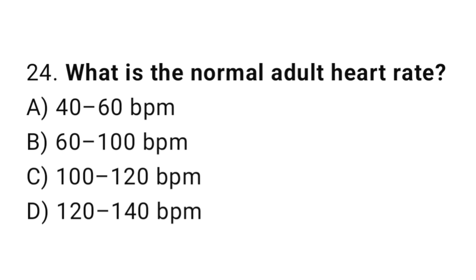Q24: What is the normal adult heart rate? The right answer is B, 60 to 100 BPM.